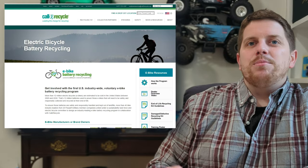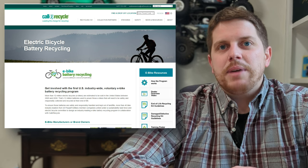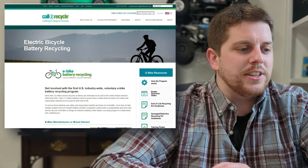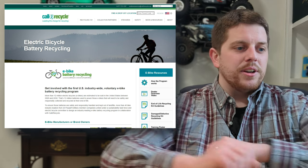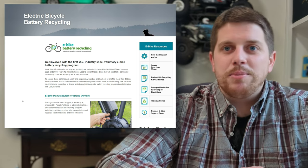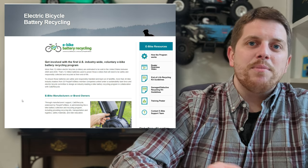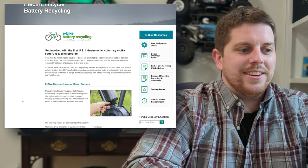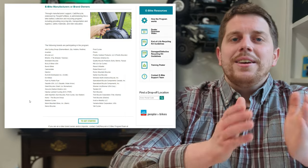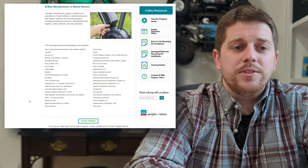A big shout-out to Call2Recycle, a non-profit paired up with PeopleForBikes for a sustainable recycling program for e-bike batteries. When e-bike batteries can no longer be safely used or recharged, you definitely don't want to throw them away. Call2Recycle lets you bring your battery to a participating retailer to safely drop it off for proper discharge and recycling. Many major brands are participating — Trek, Specialized, Santa Cruz, Giant — with about $15 of each purchase going toward funding this program and looking toward a sustainable future.